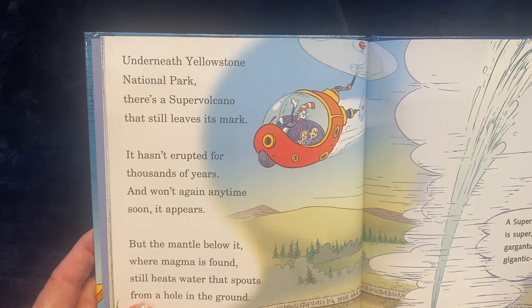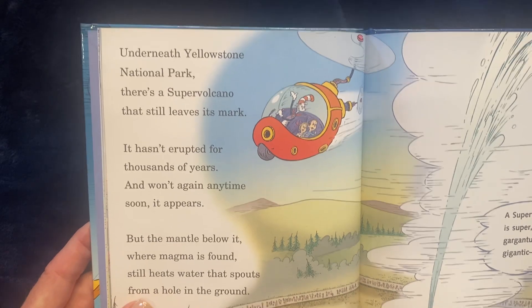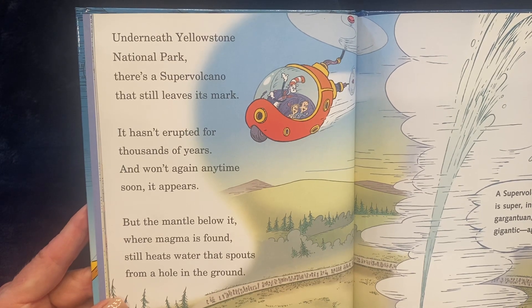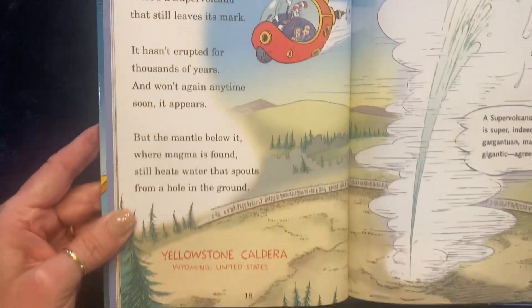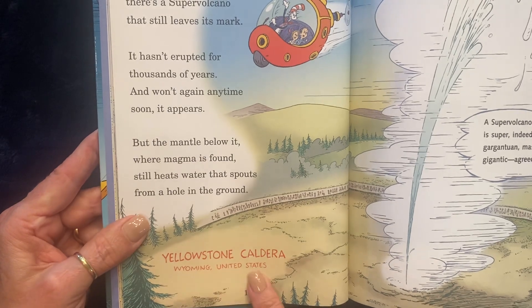Underneath Yellowstone National Park, there's a super volcano that still leaves its mark. It hasn't erupted for thousands of years and won't again anytime soon, it appears. But the mantle below it, where magma is found, still heats water that spouts from a hole in the ground. This is called the Yellowstone Caldera, and it's in Wyoming, United States.